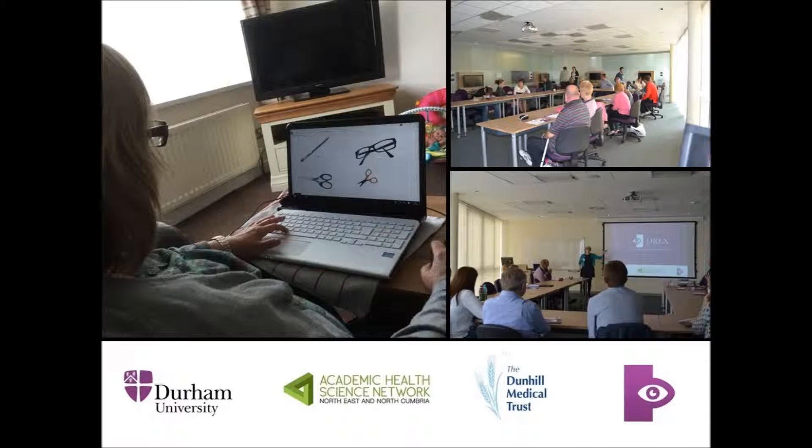Drex consists of simple computer-based tasks designed to help people cope more effectively in everyday life. Based on research that we have conducted over the past 10 years, and through working with brain injury survivors and the NHS, we developed this app to directly help people with partial visual loss, alleviating the difficulties these individuals experience every day with activities such as crossing the road, driving, reading and navigating their world.